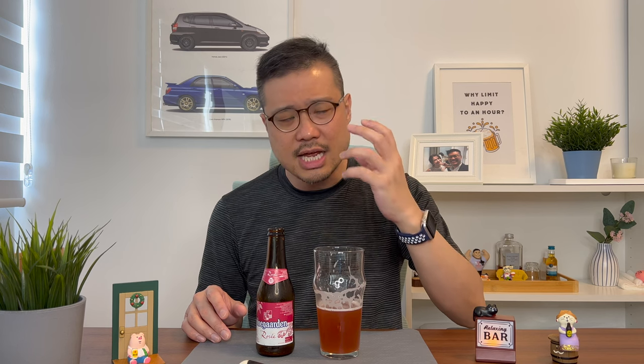I can't actually taste the wheat beer. There's no hint of it at the start, there's no hint of it at the end. I'm just tasting raspberry. And it's not just raspberry, it's a very sweet raspberry drink. The easiest way for me to describe this is it's like I'm drinking liquid bubblegum — just a bubblegum flavour in liquid form.